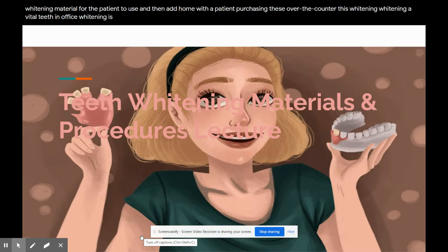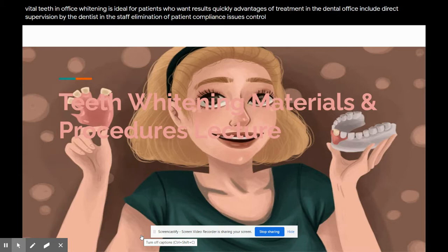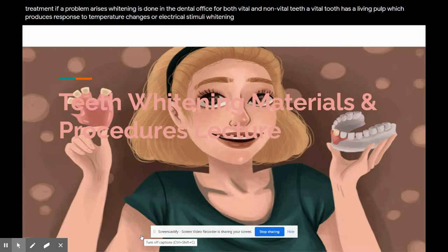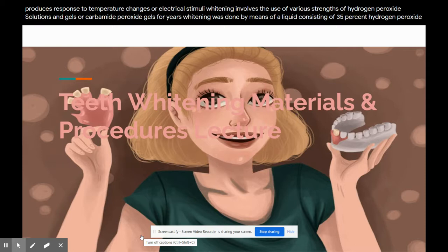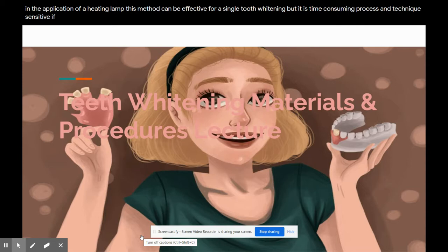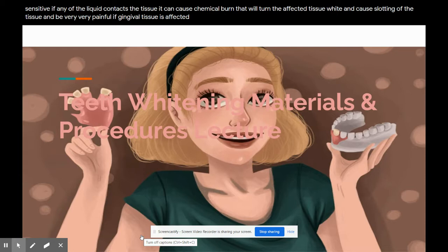In-office whitening of vital teeth: in-office whitening is ideal for patients who want results quickly. Advantages include direct supervision by the dentist and staff, elimination of patient-compliance issues, control over the whitening process, and ability to discontinue treatment if a problem arises. A vital tooth has a living pulp which produces response to temperature changes or electrical stimuli. For years whitening was done using a liquid consisting of 35% hydrogen peroxide with application of a heating lamp, which can be effective for a single tooth but is time-consuming and technique-sensitive. If any liquid contacts the tissue, it can cause a chemical burn that will turn the affected tissue white, cause sloughing of the tissue, and be very painful. If gingival tissue is affected, vitamin E oil obtained by breaking open a vitamin E capsule should be applied to the site as soon as it is discovered.